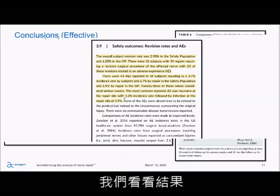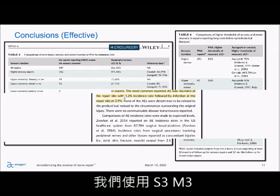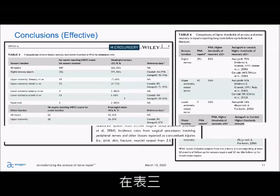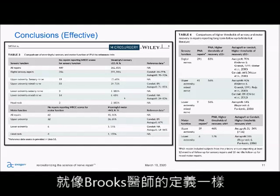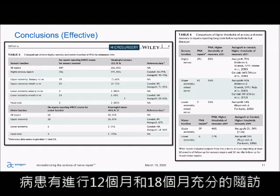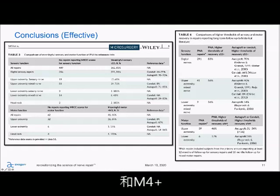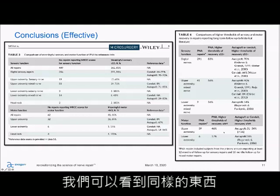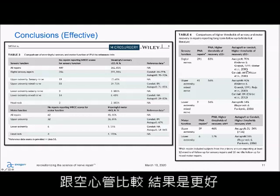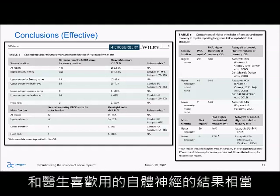Looking at the results, if we look at Table 3 using S3/M3 just like we did in Brooks, we find comparable results to autograft and better results than conduits. And for those patients with sufficient follow-up at 12 and 18 months, using the higher threshold of S3 plus and M4 plus, we see the same thing — comparable results to autograft and better results than conduits — for both upper and lower extremity.